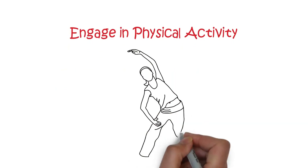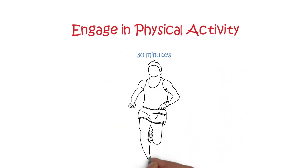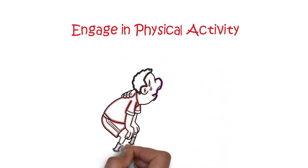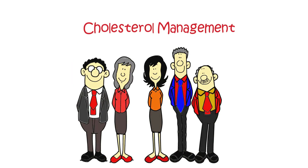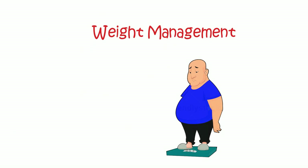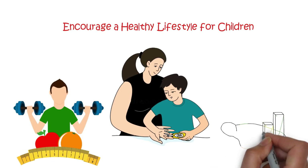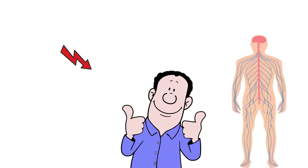Engage in physical activity: regular physical activity reduces the risk of complications, especially heart and blood vessel disease. Aim for at least 30 minutes of brisk walking at least 5 times a week, or more vigorous activities like swimming, cycling, jogging, or dancing. Cholesterol management: depending on age and how long you have had diabetes, you may need medication to lower cholesterol levels to reduce the risk of heart disease and stroke. Weight management: excess weight increases the risk of heart and blood vessel disease, so aim to reduce this through diet and exercise. Even in young children with diabetes, promoting a healthy lifestyle is vital for long-term benefits as they grow.